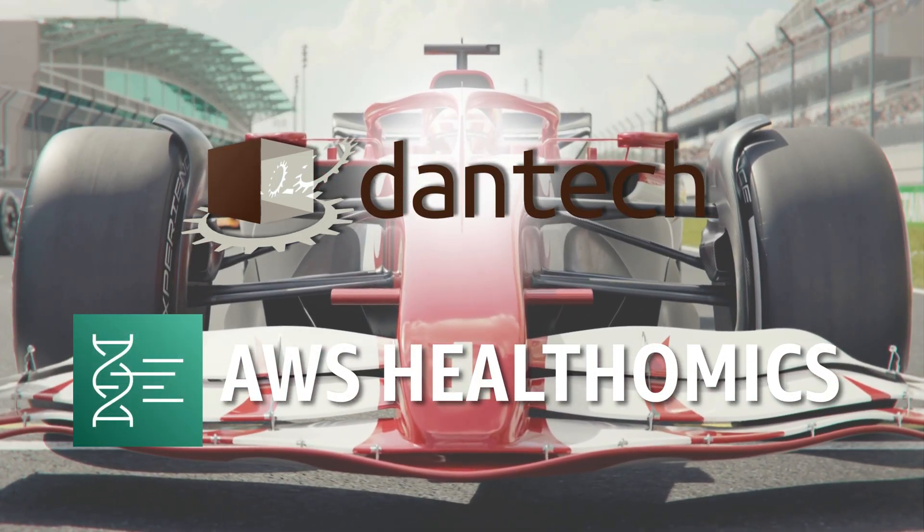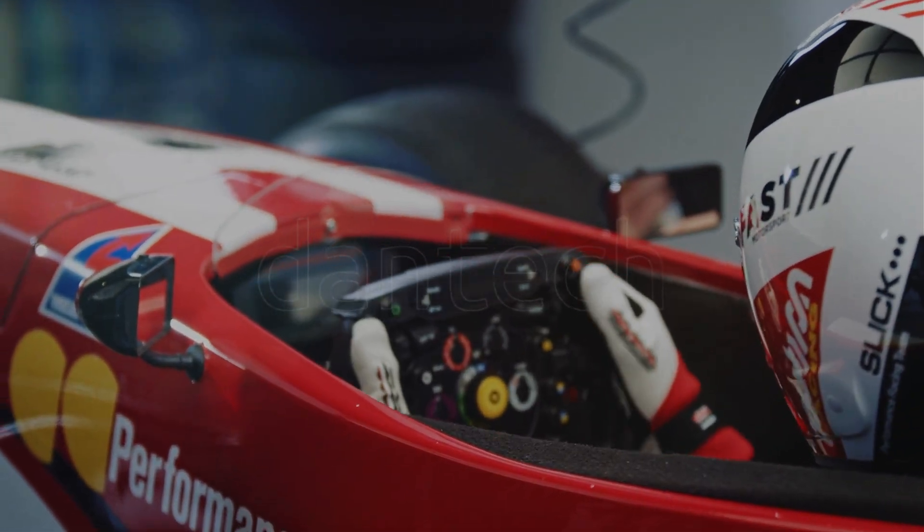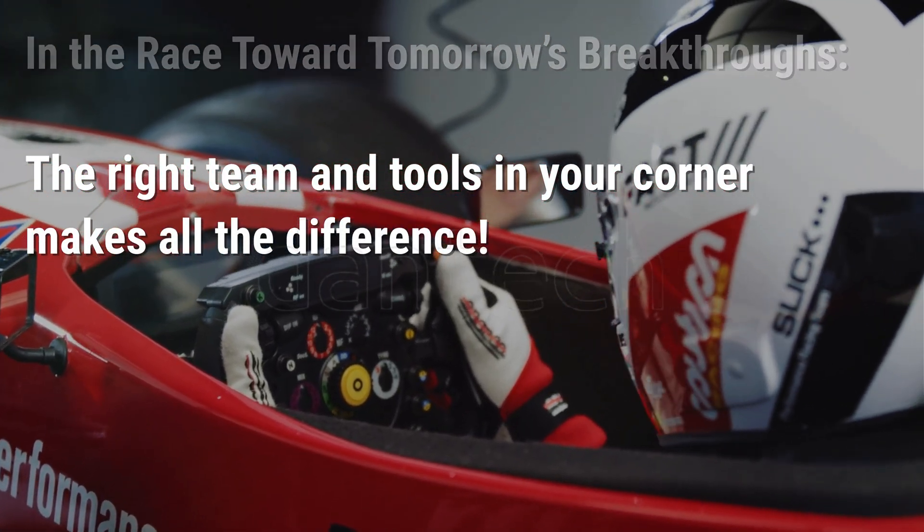With powerful tools like AWS HealthOmics integrated into your workflow, your research is not only ready for the race — it is built to win. Because in the race toward tomorrow's breakthroughs, having the right team and tools in your corner makes all the difference.